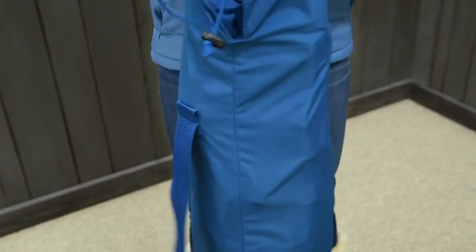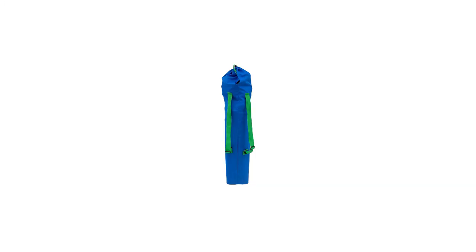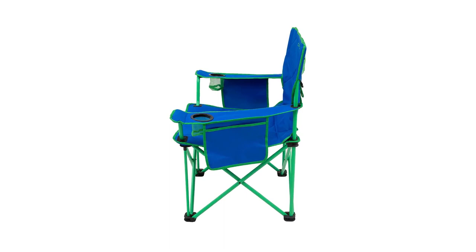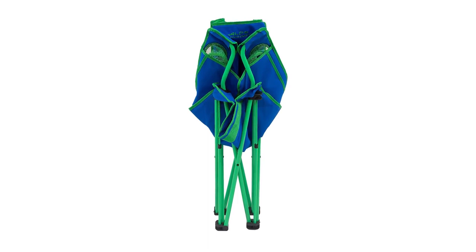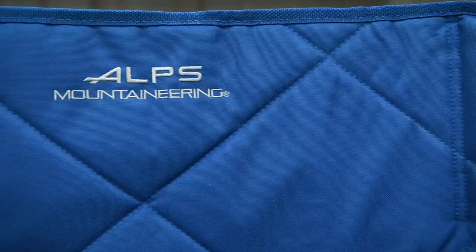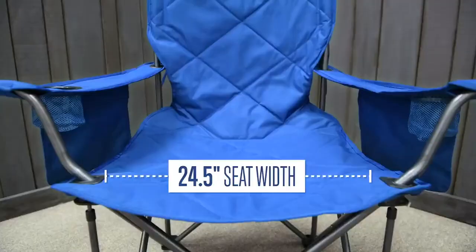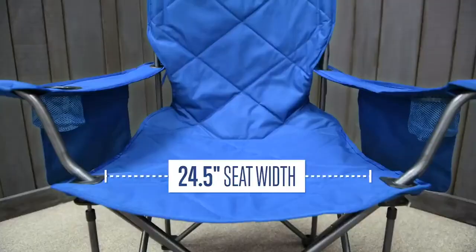The setup of this chair is super simple and only takes a matter of seconds. All this comfort and added reinforcement do come at a cost — with extra features comes several extra pounds, making the King Kong one of the heaviest single-person models we tested. It also lacks a headrest, so it's not the ideal chair for an afternoon snooze. On the other hand, we think this model will stand up to all of your needs for camping, tailgating, fishing, or anything else. If you need a comfy chair and don't mind a bit of bulk, we highly recommend the King Kong.